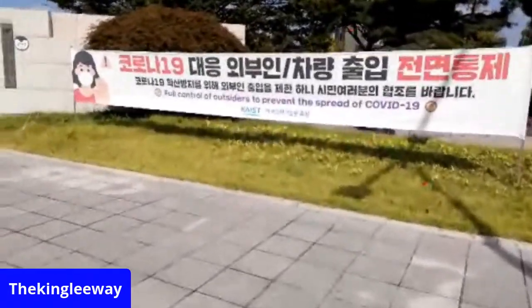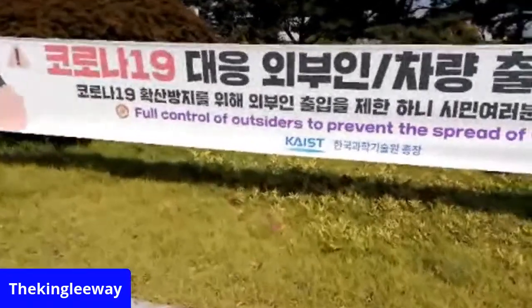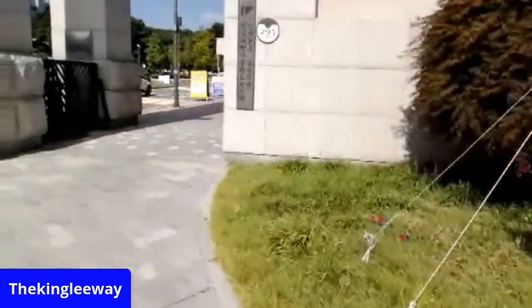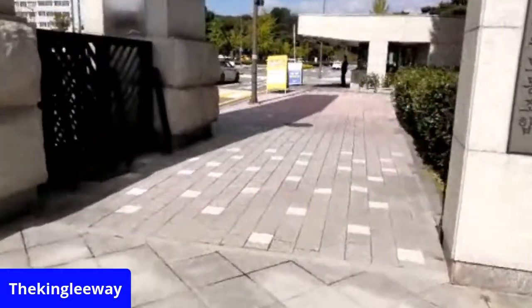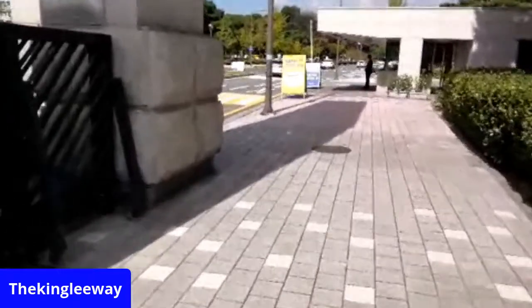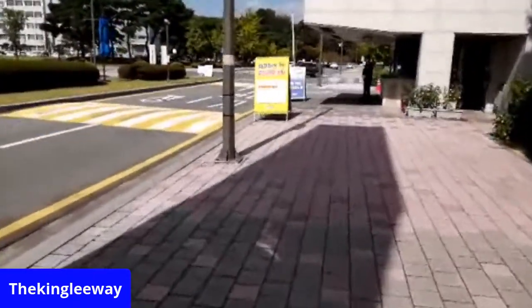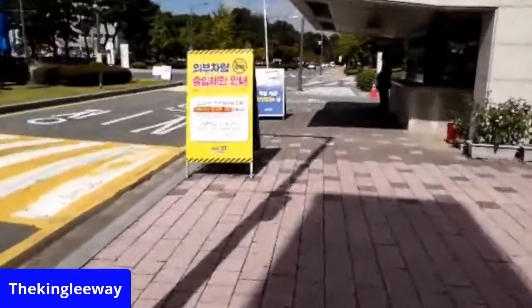Let's read this sign: 'Full control of outsiders to prevent the spread of COVID-19.' Are you telling me not to come in here? Come on, let me come in. So I'm looking around — here's the campus. This is the main entrance of KAIST.